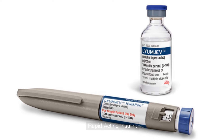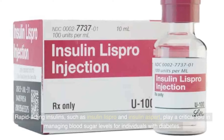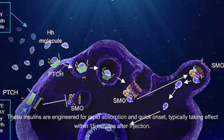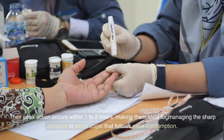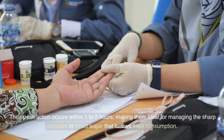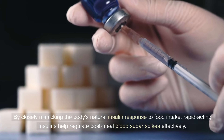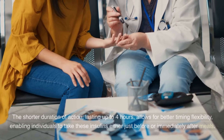Rapid-acting insulins, such as insulin Lispro and insulin Aspart, play a critical role in managing blood sugar levels for individuals with diabetes. These insulins are engineered for rapid absorption and quick onset, typically taking effect within 15 minutes after injection. Their peak action occurs within one to two hours, making them ideal for managing the sharp increase in blood sugar that follows meal consumption. By closely mimicking the body's natural insulin response to food intake, rapid-acting insulins help regulate post-meal blood sugar spikes effectively.